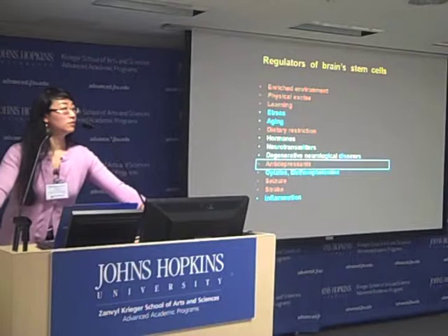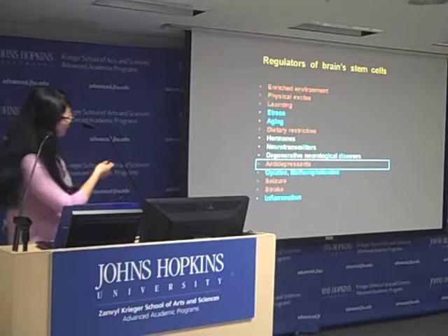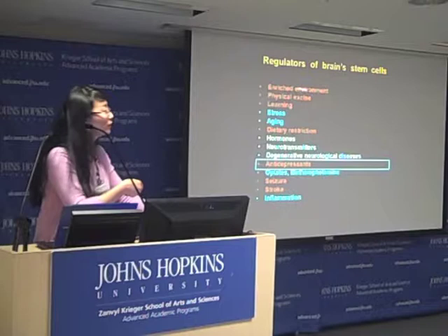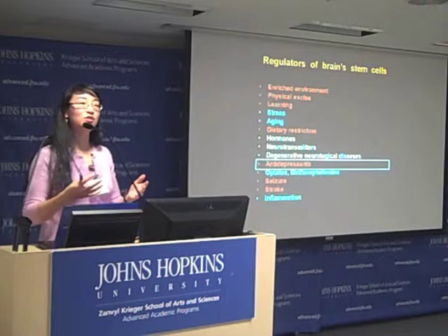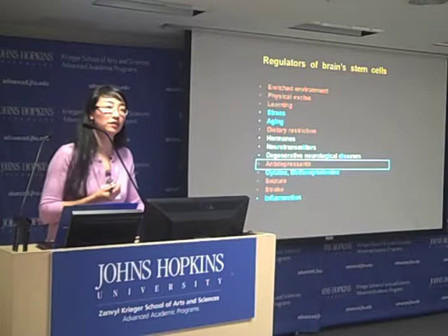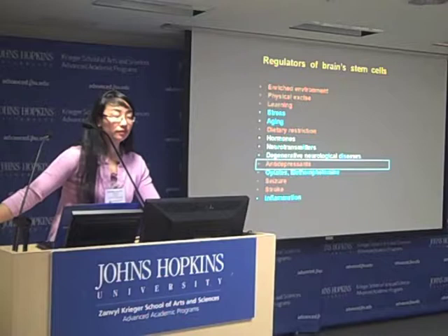Audience question: Do we know what stimulates the creation of new brain cells? Speaker: Some mechanisms are known and some are not. We know that an enriched environment, exercise, active learning, and dietary restriction all lead to stimulation of stem cells. Some of these actions have been linked to BDNF — brain-derived neurotrophic factor — but the exact mechanisms for some are still not entirely clear.